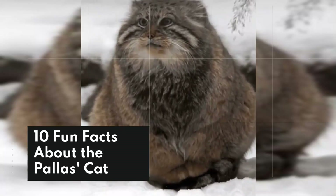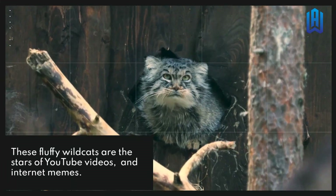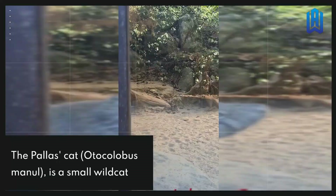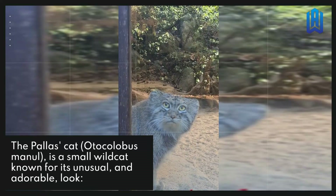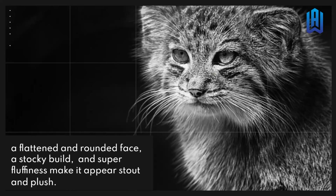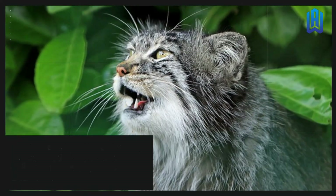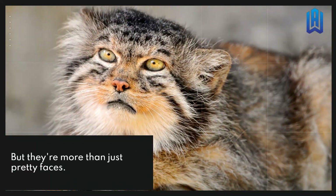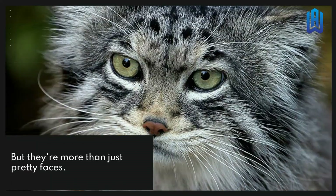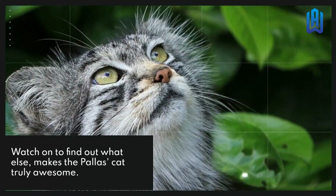10 Facts About The Palace Cat. These fluffy wild cats are the stars of YouTube videos and internet memes. The palace cat is a small wild cat known for its unusual and adorable look — a flattened and rounded face, a stocky build, and super fluffiness make it appear stout and plush. But they're more than just pretty faces. Watch on to find out what else makes the palace cat truly awesome.